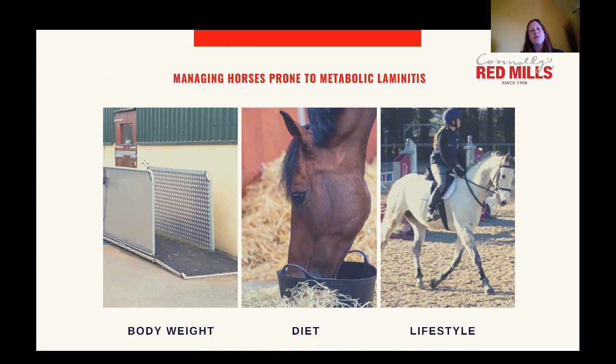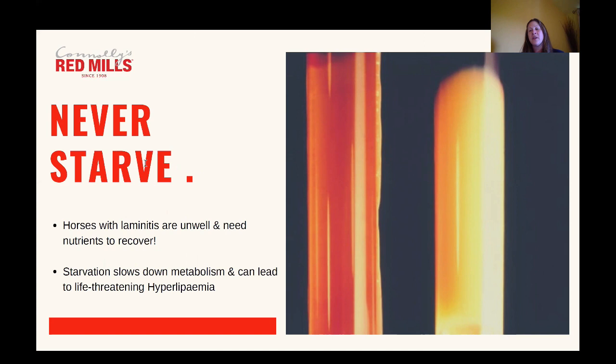The next area to focus on when managing metabolic laminitis is diet. It's absolutely critical that we never starve the laminitic horse or pony. Remember these horses are unwell and they need nutrients to recover. Starvation will also slow down metabolism and it can lead to a life-threatening condition called hyperlipemia — that's when the body goes into starvation mode and releases fat stored in the body to keep vital organs functioning. This results in huge amounts of fat being present in the bloodstream, which can cause failure of vital organs such as the liver. So never starve your horse or pony.